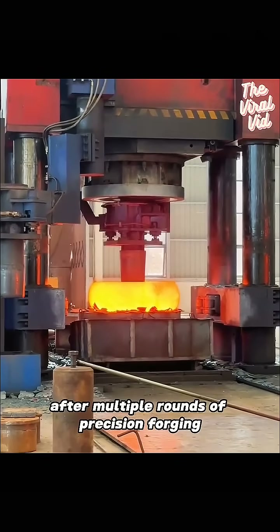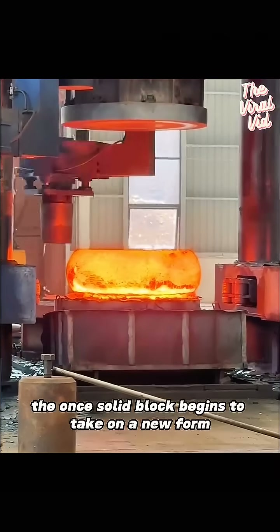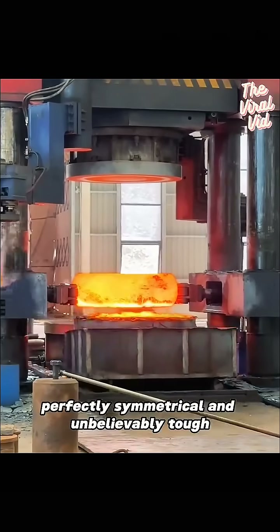After multiple rounds of precision forging and reheating, the once-solid block begins to take on a new form — a giant ring, perfectly symmetrical and unbelievably tough.